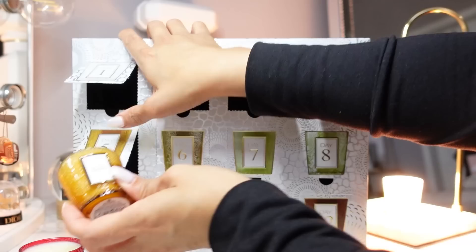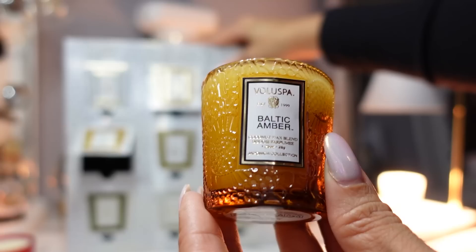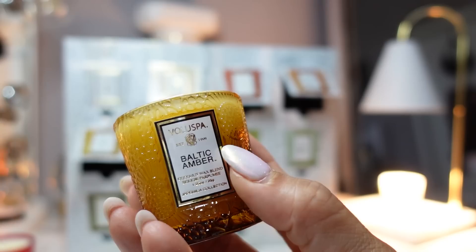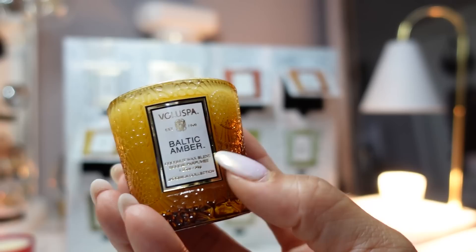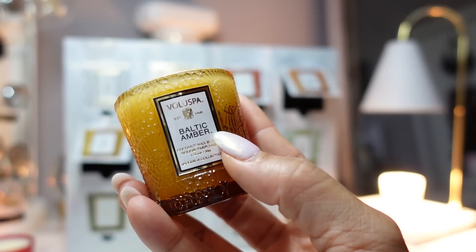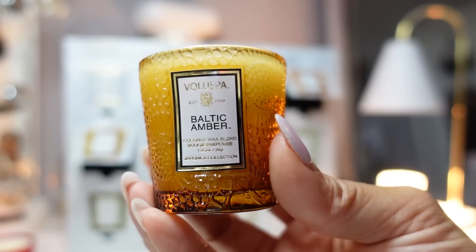Day five is Baltic Amber. The scent notes are amber resin, sandalwood, and vanilla orchid. I remember unboxing this last year and wondering what Baltic and amber had to do with anything — I initially thought Baltic Sea, expecting an aquatic marine type fragrance. But many of you pointed out that the Baltic region trees are known for their amber resin and amber sap. This really smells like Dior's Amber Nuit — a very nice, warm fragrance.